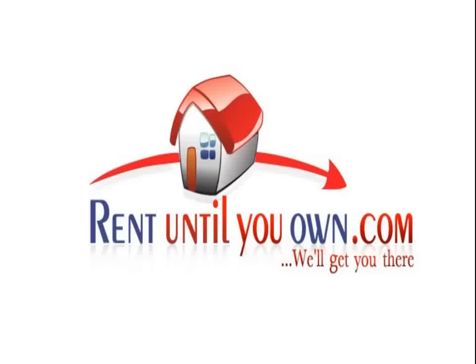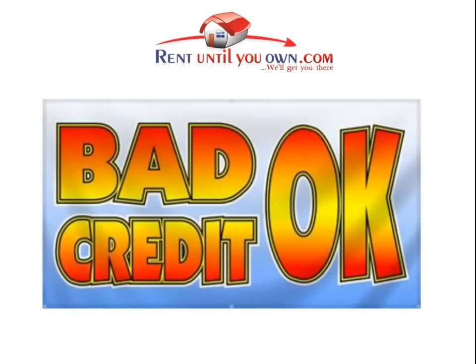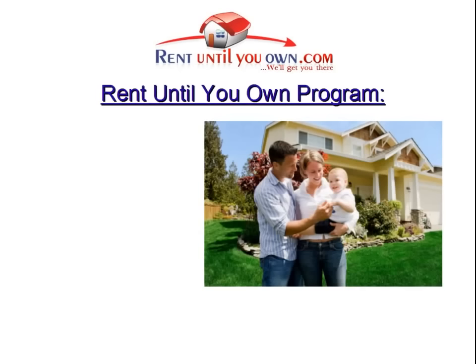Welcome to RentUntilYouOwn.com. The team here at RentUntilYouOwn.com has been working in real estate for over five years. We will help you get into your dream home even if your credit isn't great and you can't get approved for a loan right now. The goal of this video is to explain how our Rent Until You Own program works so you can determine if it's right for you and your family.